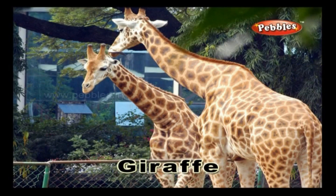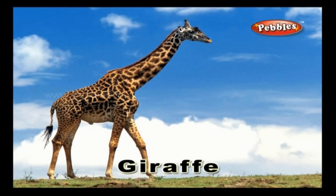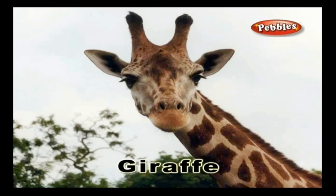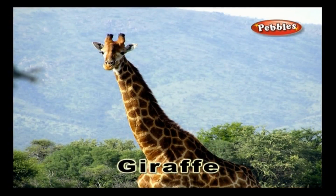Giraffe. A giraffe is the tallest animal of all animals that live on the land. It is herbivorous and hence it feeds on plants and vegetation.